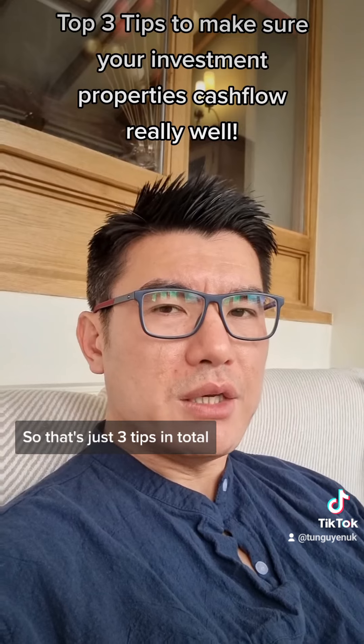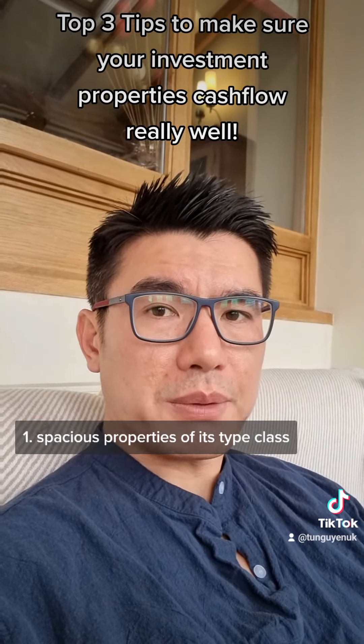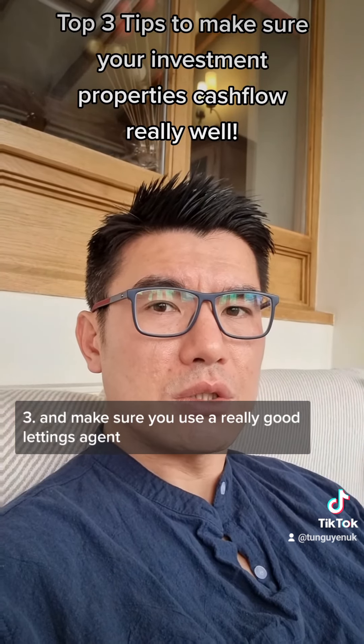Hopefully that's been helpful. So those are three tips in total: spacious properties in their type class, aim at the upper end of the market, and make sure you use a really good listings agent.